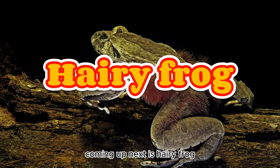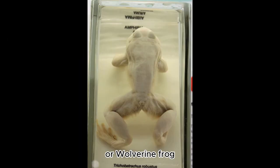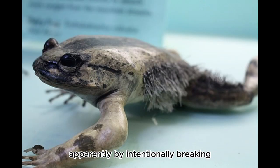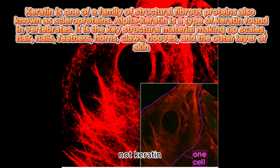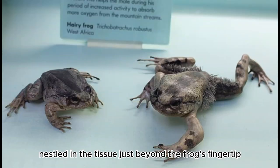Coming up next is Hairy Frog. There is a pretty good reason to call this frog the Horror Frog or Wolverine Frog, because it possesses retractable claws which it may project through the skin, apparently by intentionally breaking the bones of the toe. These are not true claws, as they are made of bone, not keratin. In addition, there is a small bony nodule nestled in the tissue just beyond the frog's fingertip.